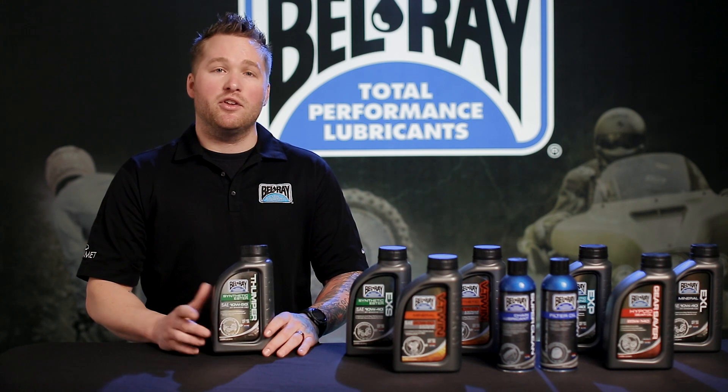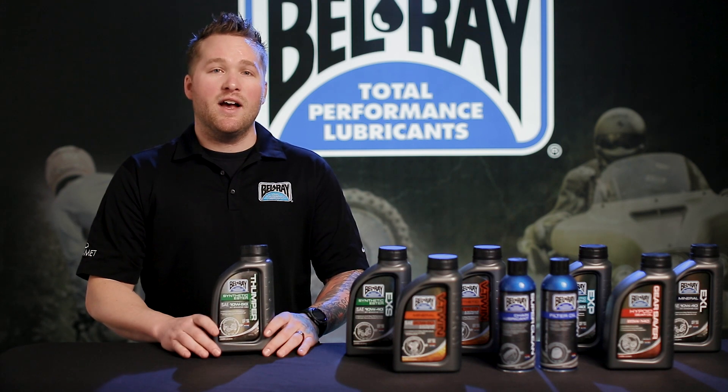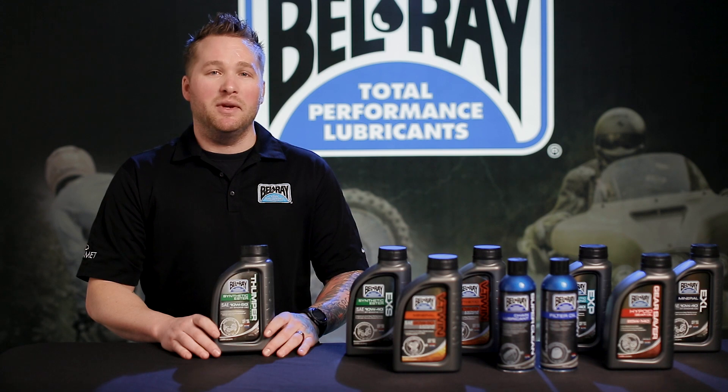For more information on this product or the rest of our line, visit bellray.com and be sure to like and follow our social media accounts.